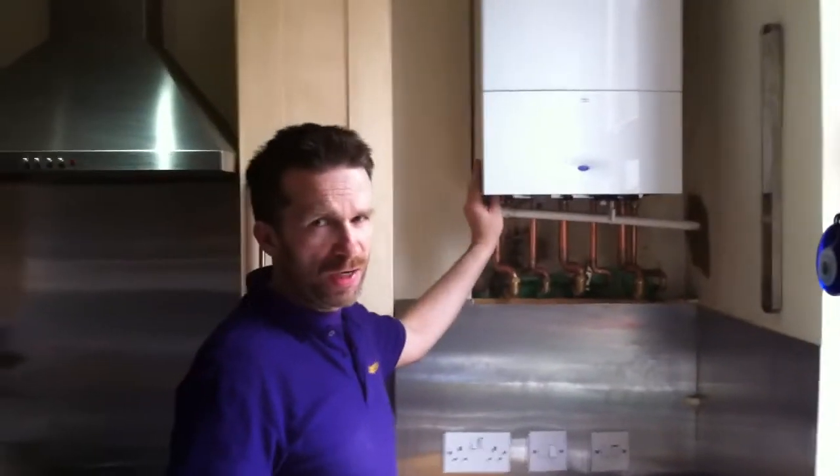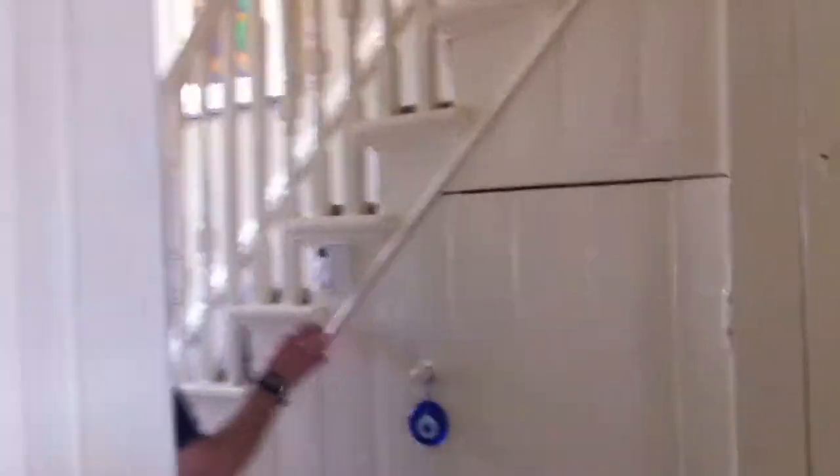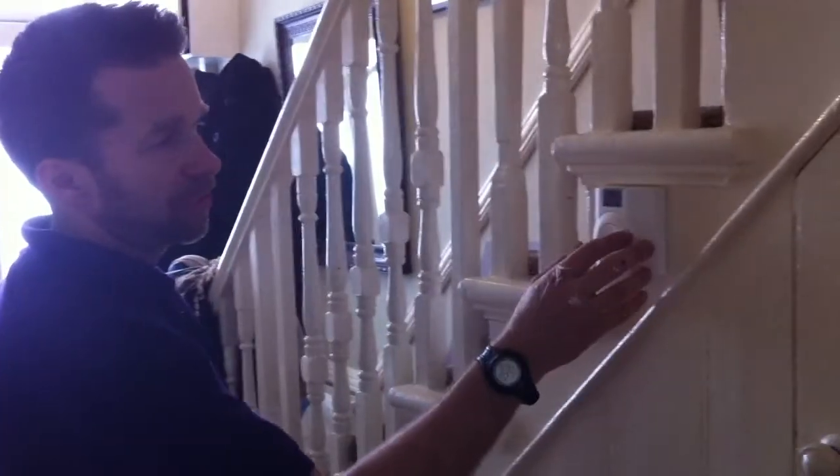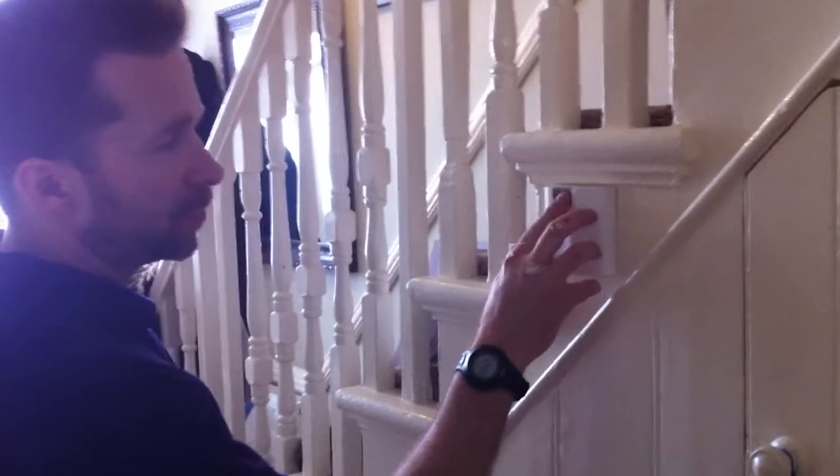We're in and out in a day — under a day really. Over here, we have the wireless stat situated in the hallway. It can be fitted in another place, but we find this is the coolest part of the house, so you temperature-control from here. It operates only when it's programmed to be on.